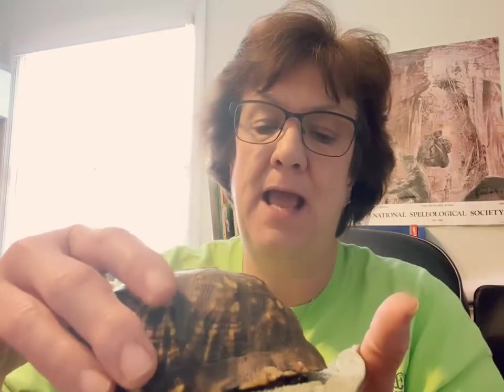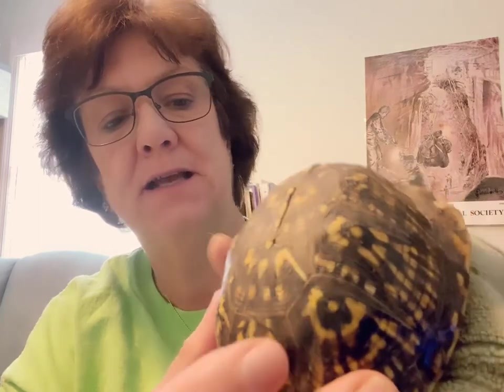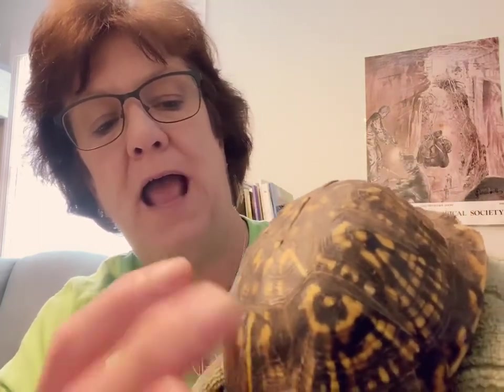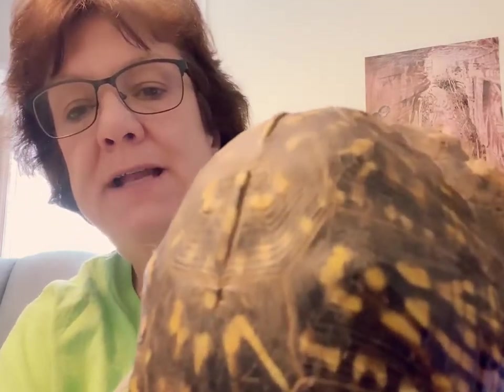And this is a boy. How can I tell? Can you see how his shell is really indented? That is a boy turtle. And look at the pretty colors on his shell. Can you see the patterns that it makes? You can see the yellow and the brown.